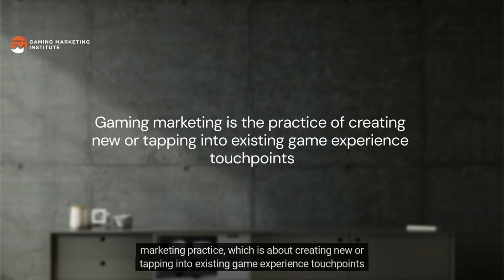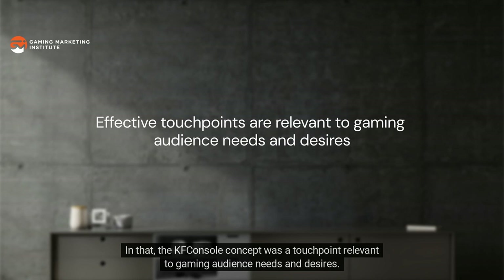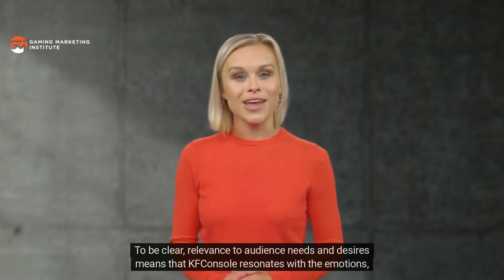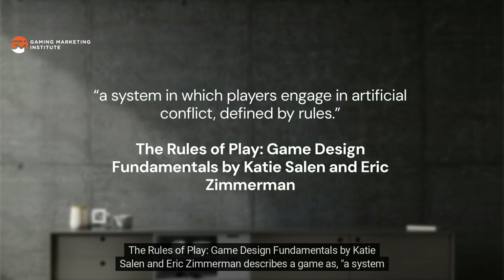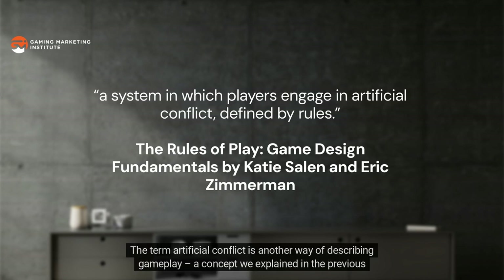Those impressive results stem from application of effective gaming marketing practice — creating new or tapping into existing game experience touchpoints to inspire action. The KFConsole concept was a touchpoint relevant to gaming audience needs and desires, which effectively inspired positive actions from gaming audiences. Relevance to audience needs and desires means the KFConsole resonates with the emotions, moments, and systems associated with a game experience. The Rules of Play by Katie Salen and Eric Zimmerman describes a game as a system in which players engage in artificial conflict defined by rules.